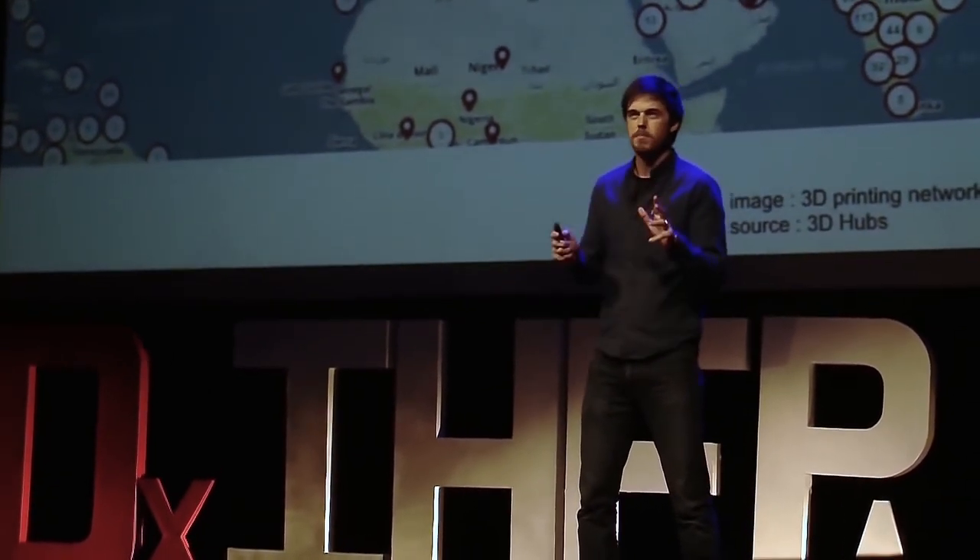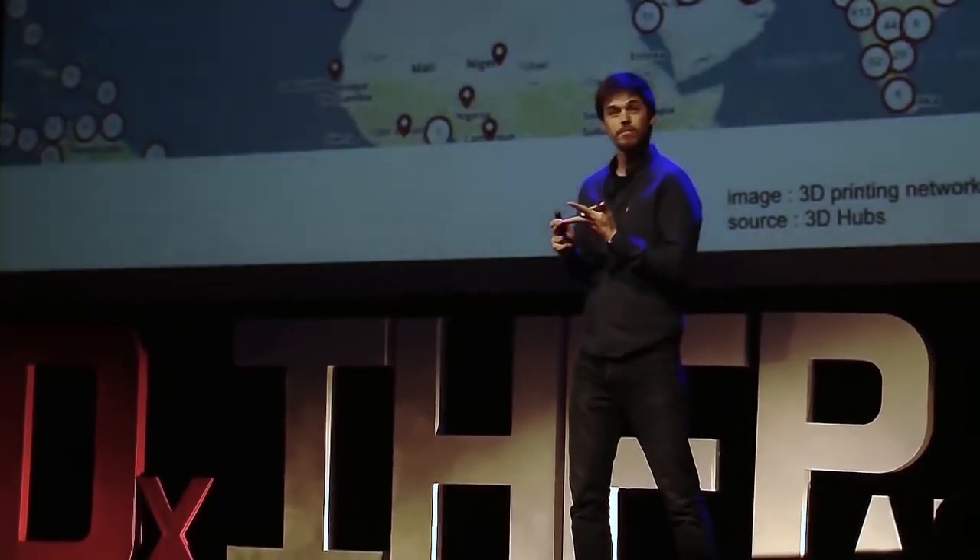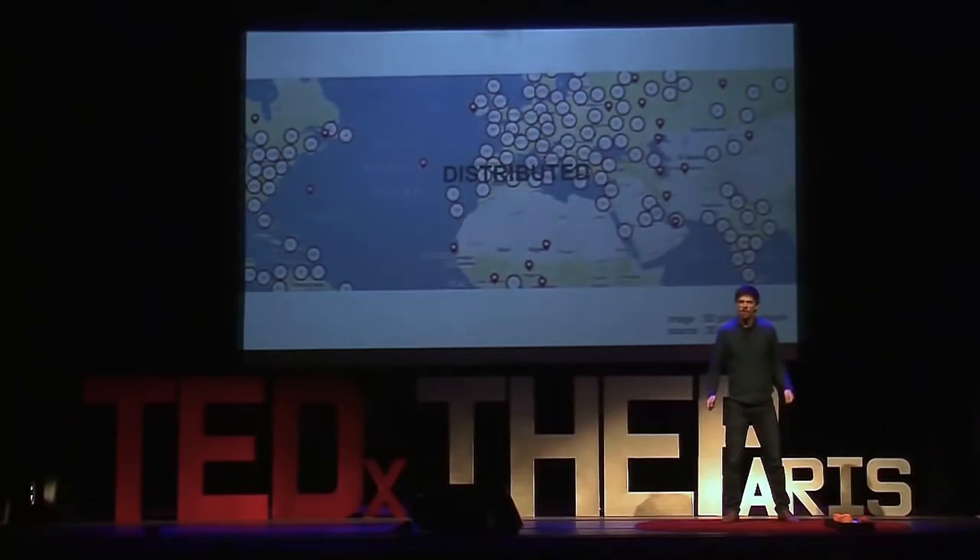Last but not least, with the concept of distributed manufacturing, an object can be built remotely in any place equipped with a 3D printer and electricity. This virtually means no packaging, no transport, no storage — basically no middleman between the designer and the final user. For the first time, these two can interact and give each other feedback to make the product better.